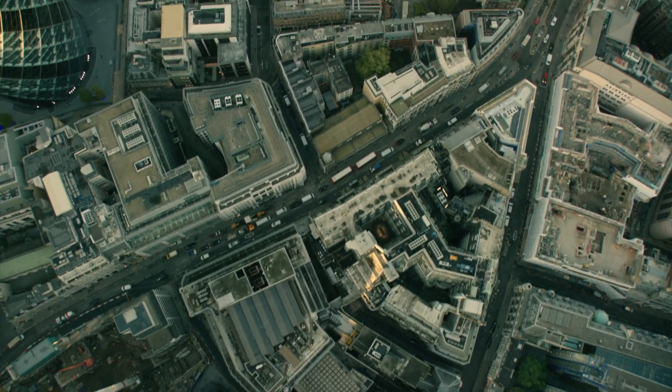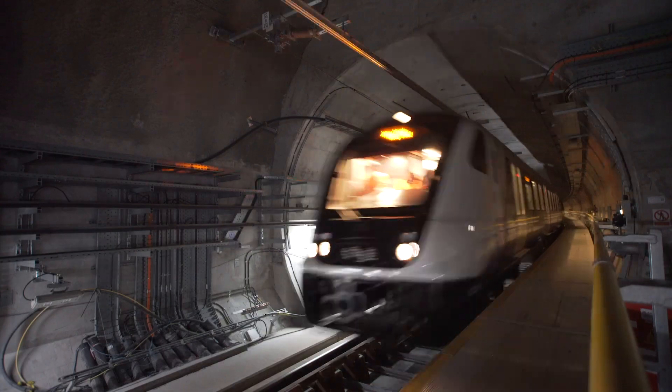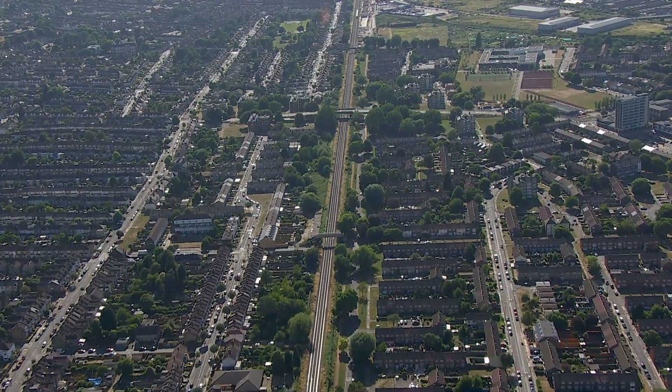Crossrail is a very challenging project — it's the most challenging thing I've ever done. If you think about Crossrail and look at it from 40,000 feet, it's essentially a state-of-the-art tunnel underneath London, joining to what originally were Victorian railways in Great Eastern and Great Western.